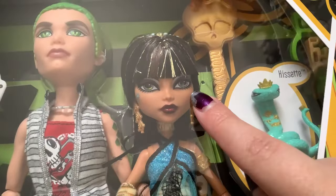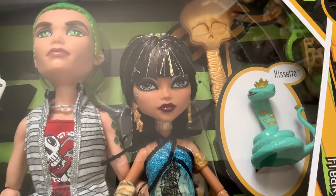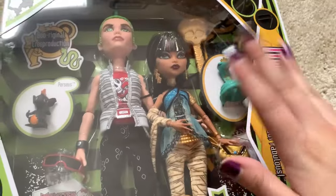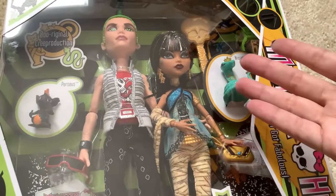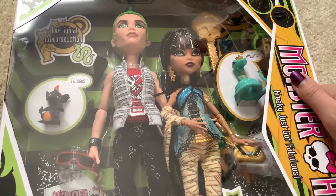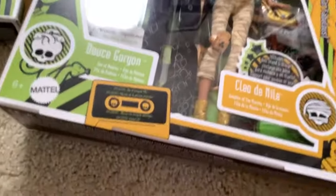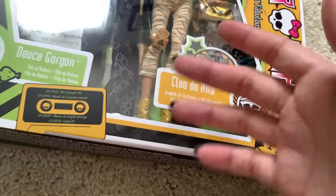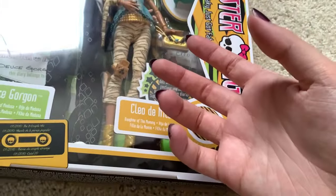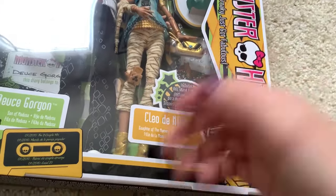If Clio didn't have that huge smudge in her eye, I still would have kept her in the box, because that was my plan — that was the whole point of the review. But I might have decided later on to take them out. Then I noticed the smudge. So, new set. I'm probably contradicting myself a lot — it's hard to explain my exact thought process because it's in my head, and my head doesn't always make sense.